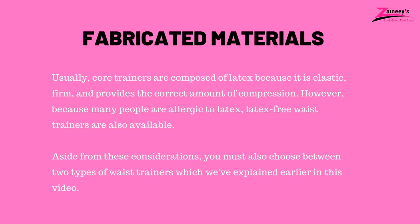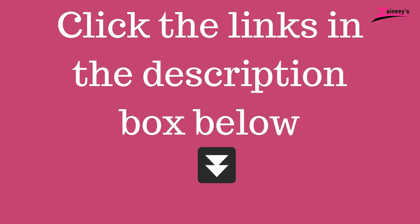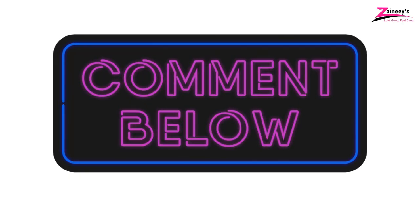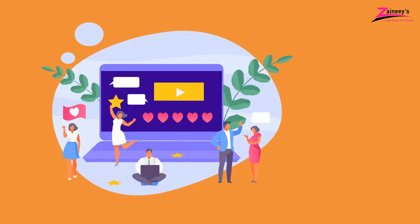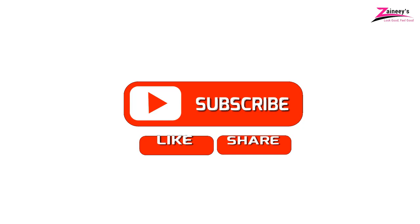Fabricated Materials: Usually, core trainers are composed of latex because it is elastic, firm and provides the correct amount of compression. However, because many people are allergic to latex, latex-free waist trainers are also available. Aside from these considerations, you must also choose between the two types of waist trainers, which we've explained earlier in this video. If you're interested in buying any of the products mentioned in this video, based on your needs and budget, kindly click the links in the description box below. We'll also be looking forward to seeing your suggestions and comments. If there is a product you'd like us to review, let us know in the comments section and our research team will be happy to make a review of it. Kindly subscribe, like, and share this video. Thank you for watching and see you in our next video.